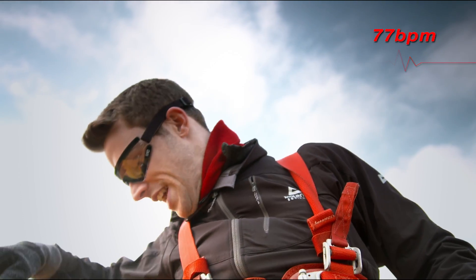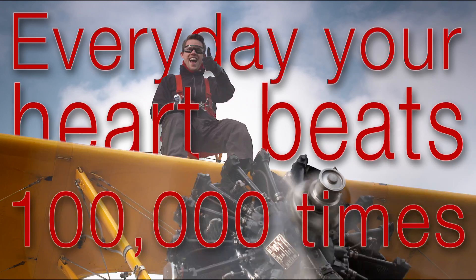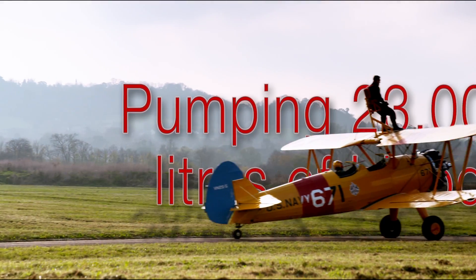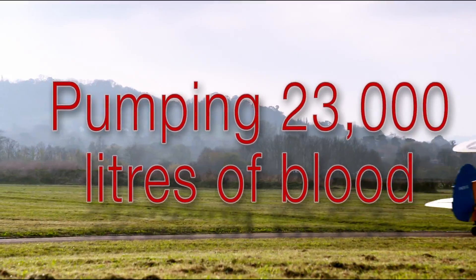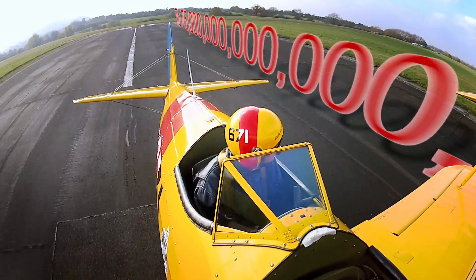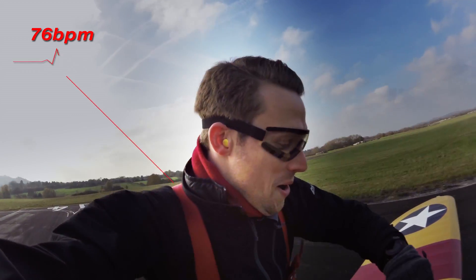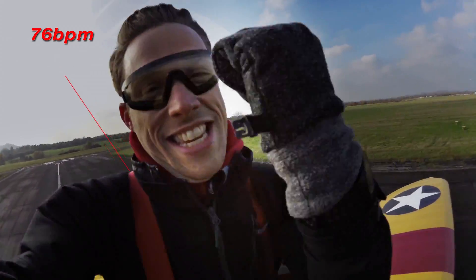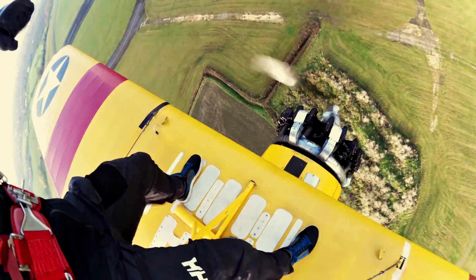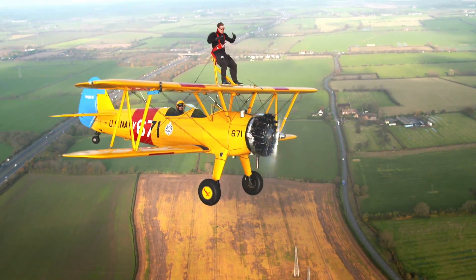Alright Mike, let's do this. Let's find out how my heart copes. I'm on 76! My heart rate is just absolutely yuck!